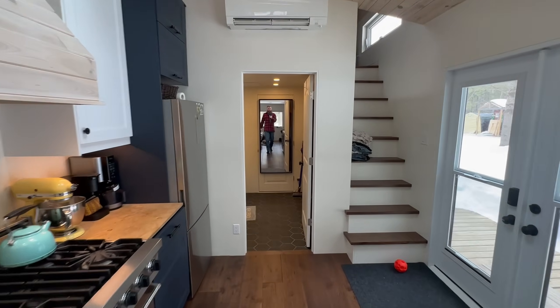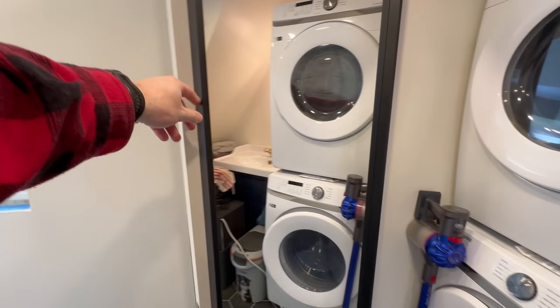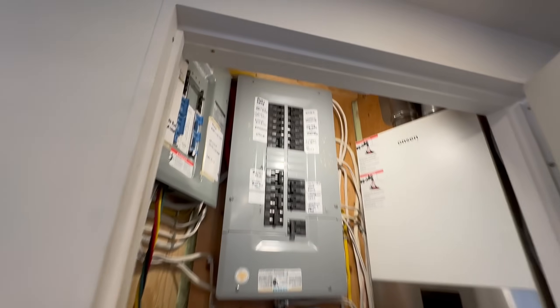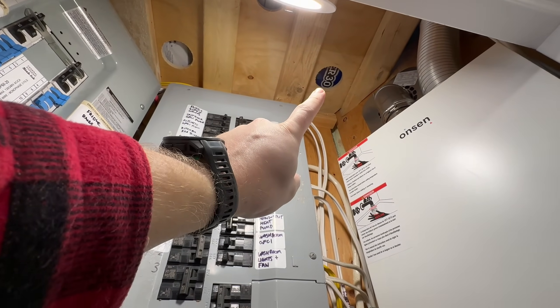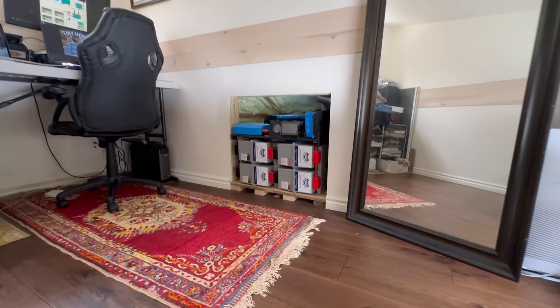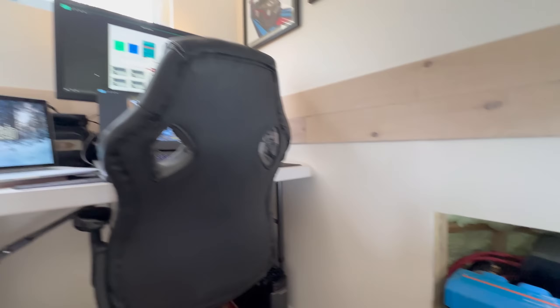We figured out we needed four of these beautiful Battle Born GC3 batteries. Next we had to figure out where to put them, because in our tiny home a lot of the space is already spoken for. I did know the day would come when we'd put in a battery system, so I made sure there was extra space. In our utility closet I built a platform up through to the second floor — that's where the batteries hide behind this mirror.